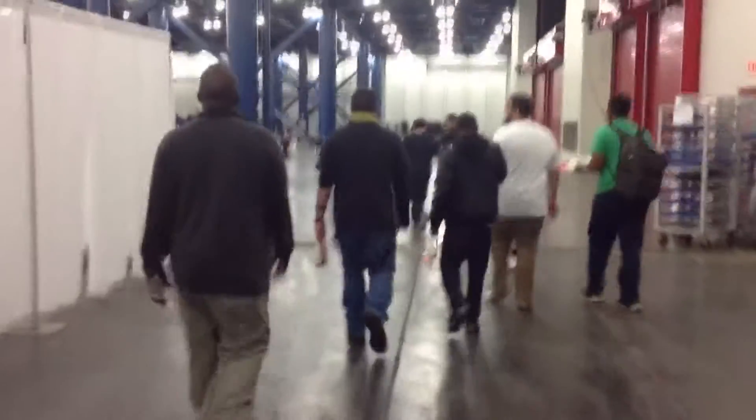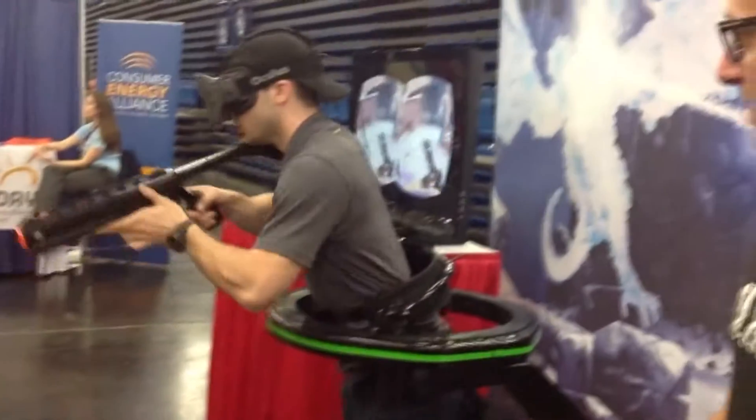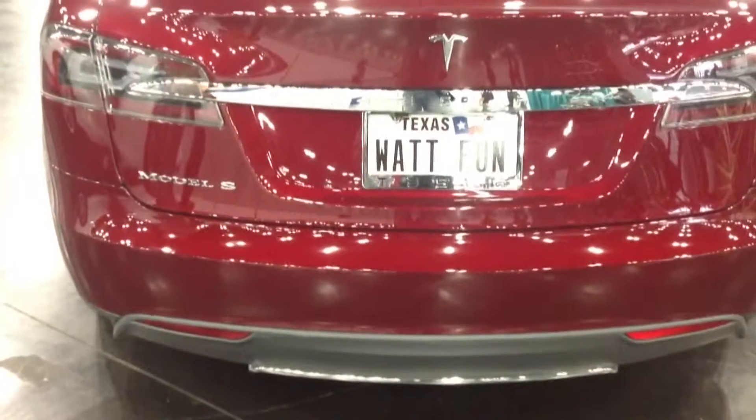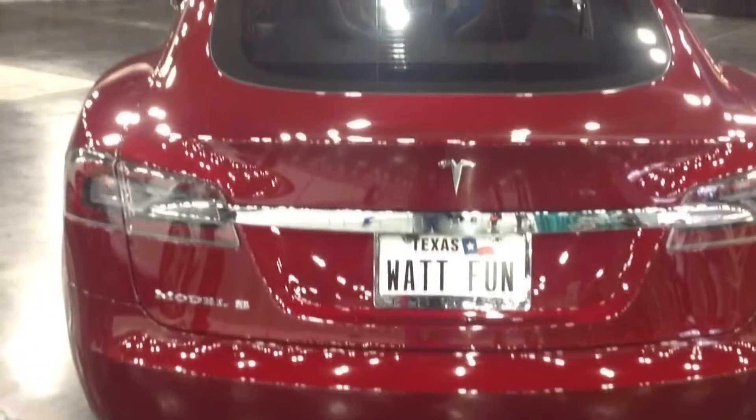One of the biggest attractions each year is always the world of gaming. What you see here is our actual virtual reality interface setup. We're standing on a base as well as wearing special shoes. He's able to walk and run naturally and have his movements tracked and translated into the game. He's also wearing a head-mounted display that puts his whole vision into the game as well. It's a full virtual reality setup.